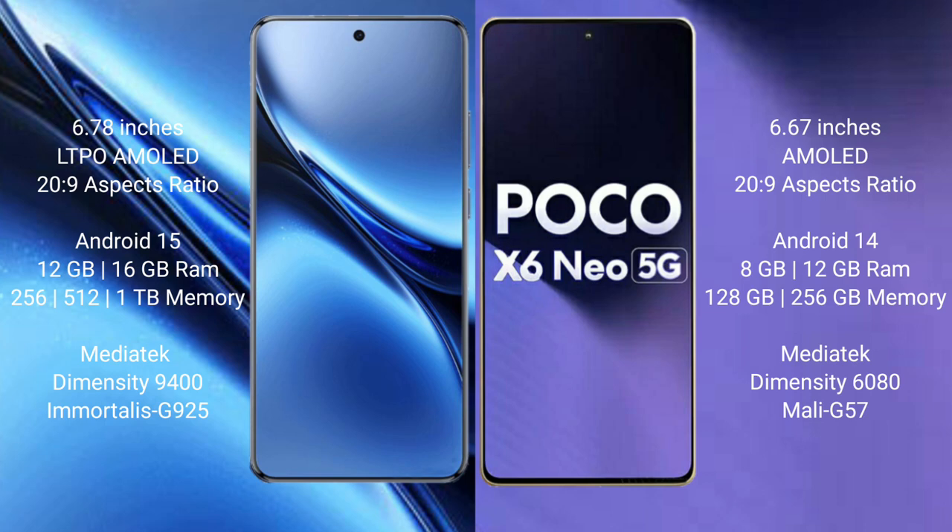Vivo X200 Pro comes with 12GB or 16GB RAM and 256GB or 512GB or 1TB internal storage, with a MediaTek Dimensity 9400 processor and GPU 925. Xiaomi Poco X6 new comes with 8GB or 12GB RAM and 128GB or 256GB internal storage, with a MediaTek Dimensity 6080 processor and Mali-G57 GPU.